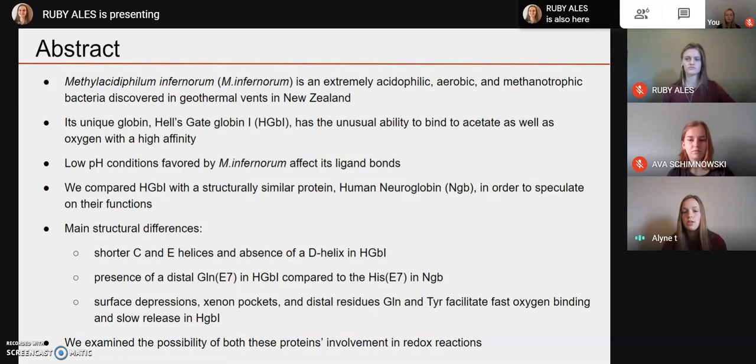We compared Hell's Gate Globin with a structurally similar protein, human neuroglobin, in order to speculate on their functions by better understanding their structures. Using JMol, we isolated some main structural differences: shorter C and E helices and the absence of a D helix in Hell's Gate Globin, and the presence of a distal glutamine in Hell's Gate Globin compared to histidine in neuroglobin. In Hell's Gate Globin, we discovered surface depressions, xenon pockets, and distal residues that facilitate fast oxygen binding and slow oxygen release. Finally, we examined the possibility of both proteins' involvement in redox reactions as their function.